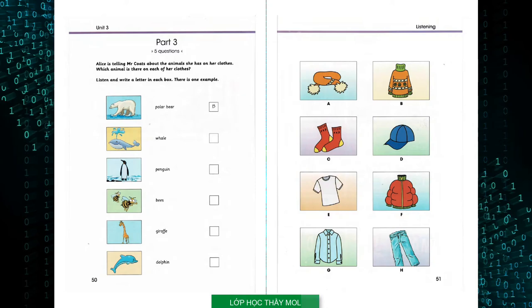I think you had an animal on the T-shirt you wore yesterday, too. No, I didn't wear a T-shirt yesterday. It was a shirt with lots of bees on it. It's my favourite one. Oh yes, it's really funny.